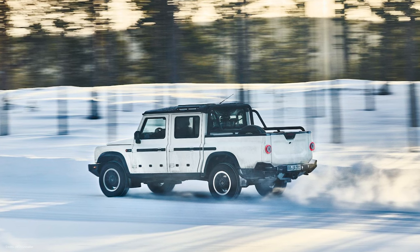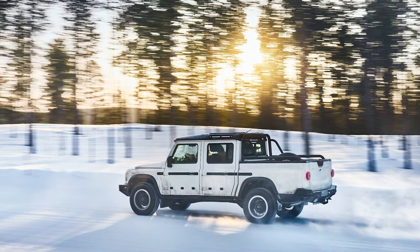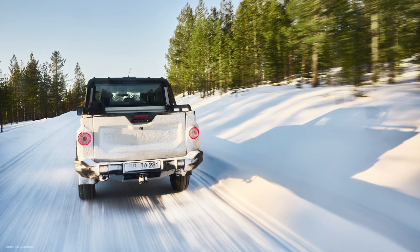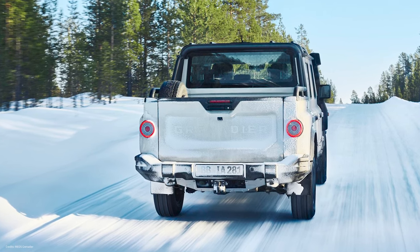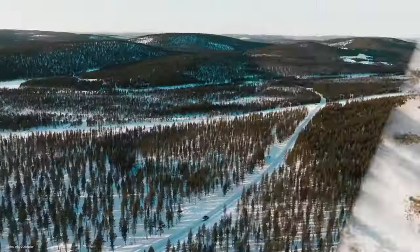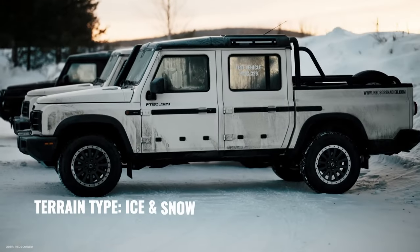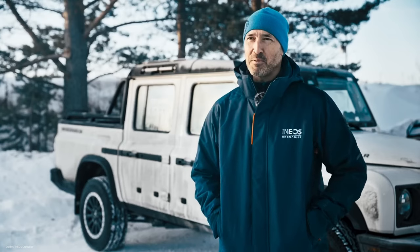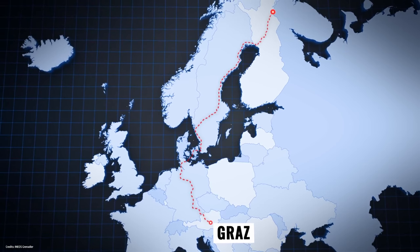So the Ineos Grenadier is live on the roads in England now — solid axles, front and rear coil springs at all four corners, optional front and rear lockers. It's powered in the United States by a 3.0-liter gasoline BMW inline-six. In Europe, you can specify a diesel-burning variant of that engine. It's got 7,500 pounds of towing and 1,700 pounds of payload. The bed for the Quartermaster is just slightly over five feet wide and about five feet long. U.K. pricing in U.S. dollar equivalent is about $87,000, which is a pretty penny.